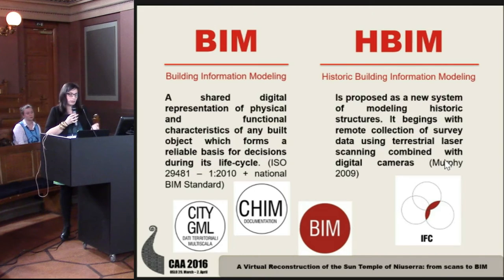The BIM is now a national standard, and it allows export of information in a standard format — the IFC — readable by all software that manages BIM. The HBIM, historical building information model, is essentially an adaptation of this process for historical buildings, and it requires an accurate 3D survey.